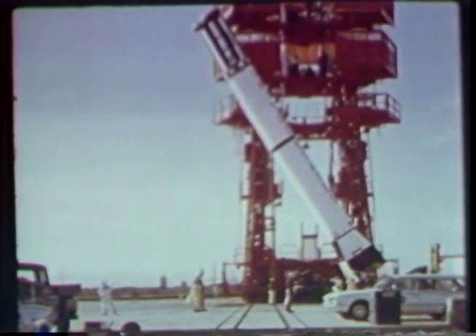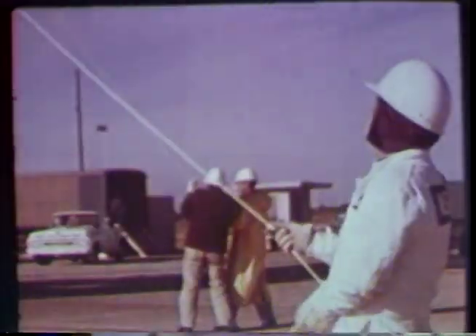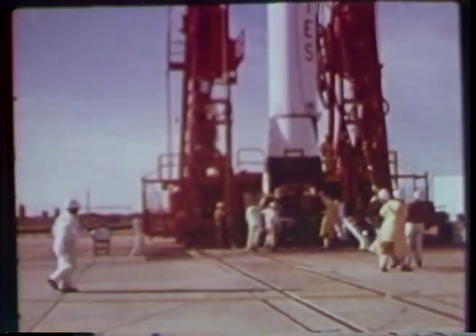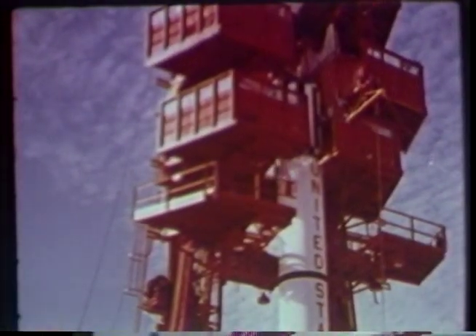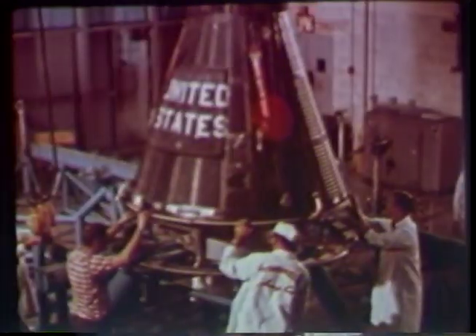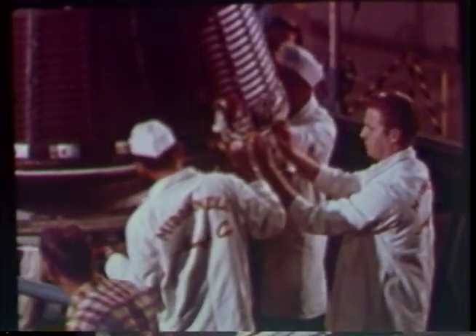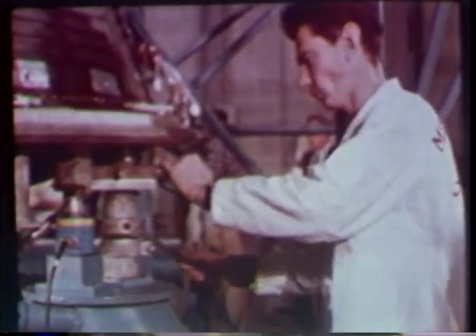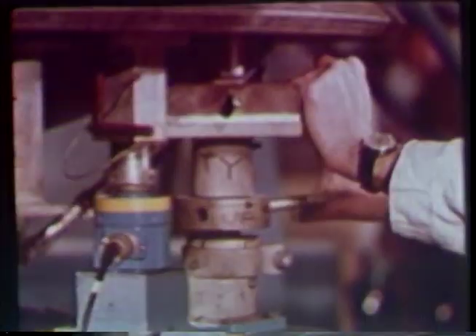After another round of testing, the MR2 booster is taken to the launch pad and raised into its launch position. The structural steel gantry around the launch pad permits ready access to the rocket and the spacecraft as they are prepared for flight. In Hangar S at Cape Canaveral, the spacecraft gets a final check for perfect weight and perfect balance.